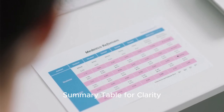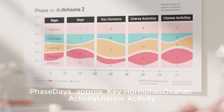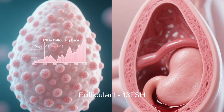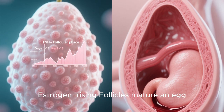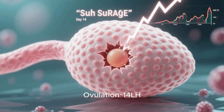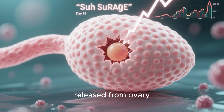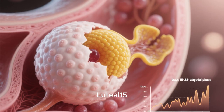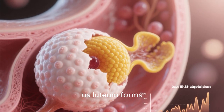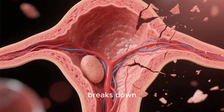Summary table: follicular phase, days 1–13, key hormones FSH and rising estrogen, ovarian activity — follicles mature an egg, uterine activity — menstruation then endometrium rebuilds. Ovulation, approximately day 14, LH surge, egg is released from ovary. Luteal phase, days 15–28, progesterone, corpus luteum forms, endometrium is maintained then breaks down.